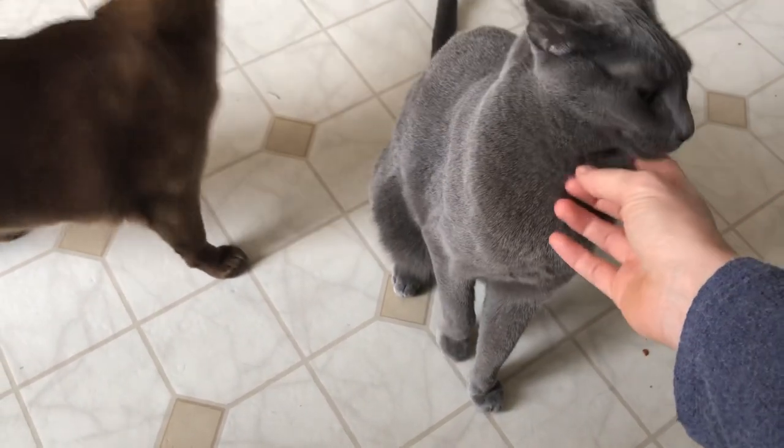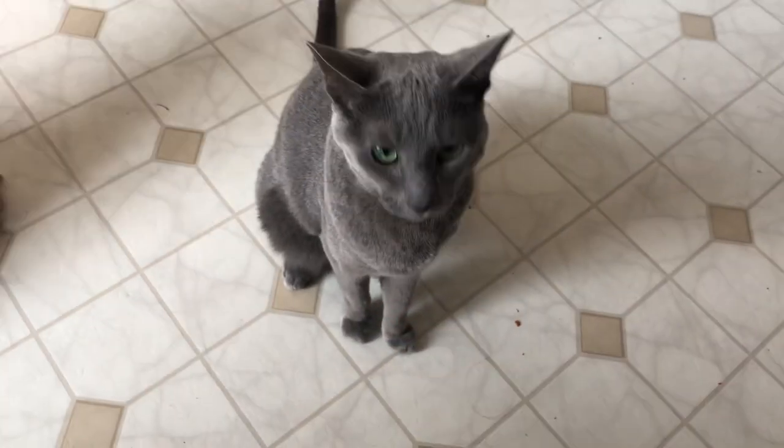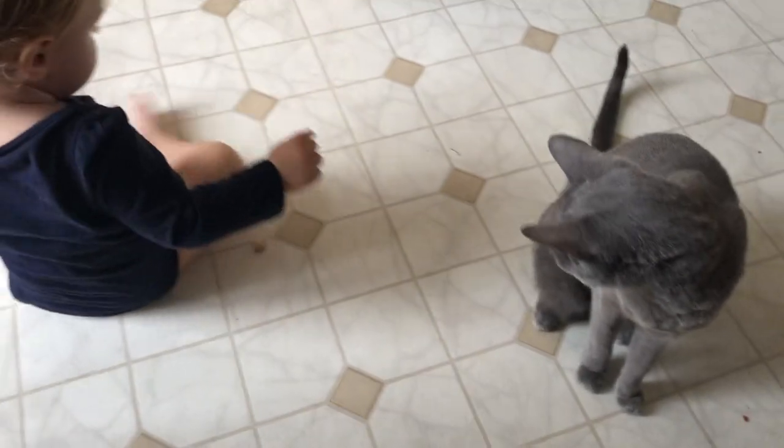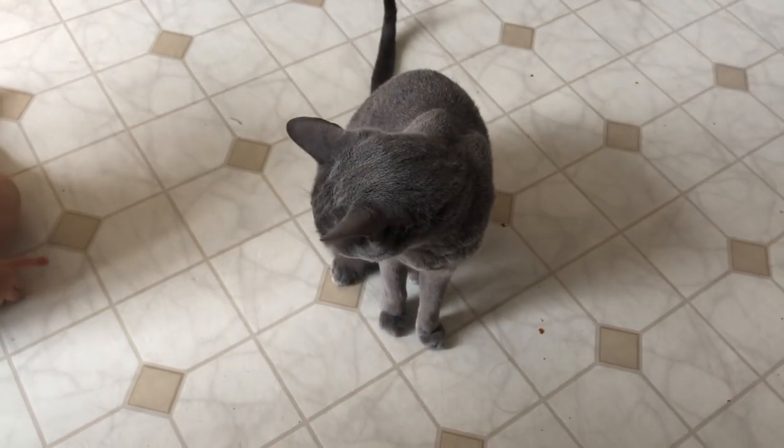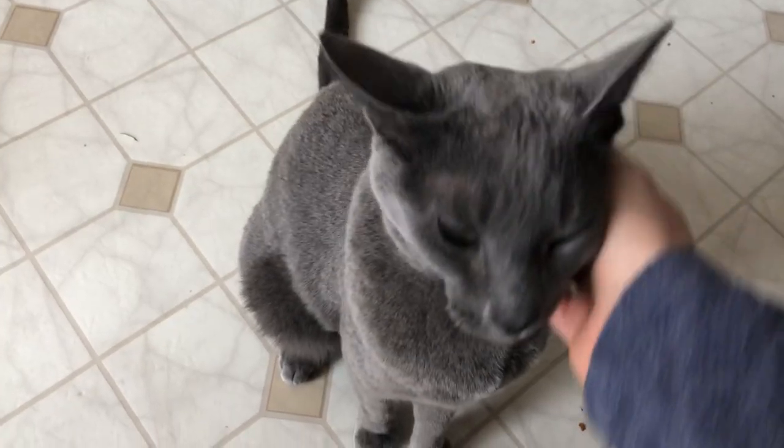I find her hair pretty much everywhere because of the double coat, especially now that we're changing seasons. And that's another trait of the Russian Blue — the smiling personality. They are so sweet and accepting.